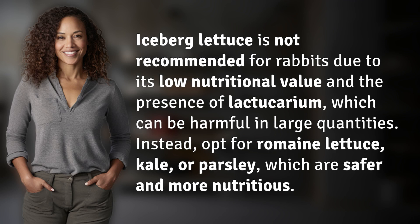Iceberg lettuce is not recommended for rabbits due to its low nutritional value and the presence of lactucarium, which can be harmful in large quantities. Instead, opt for romaine lettuce, kale, or parsley, which are safer and more nutritious.